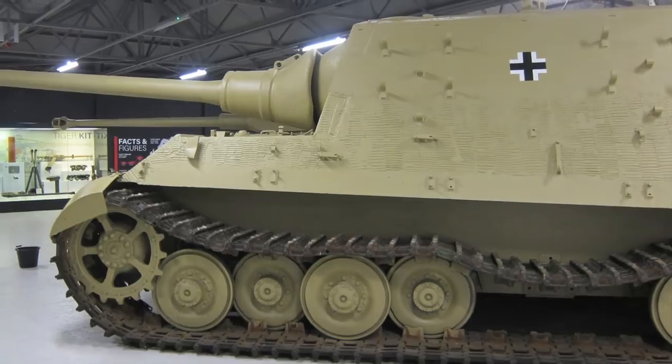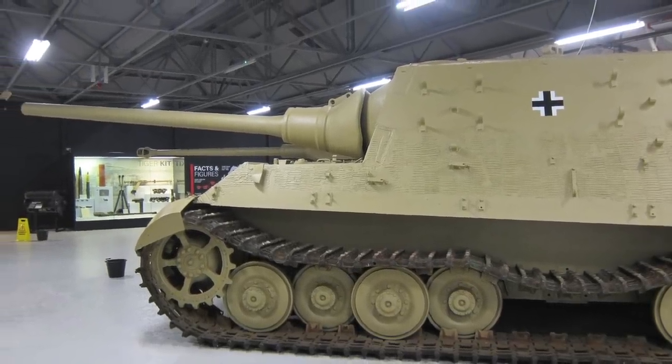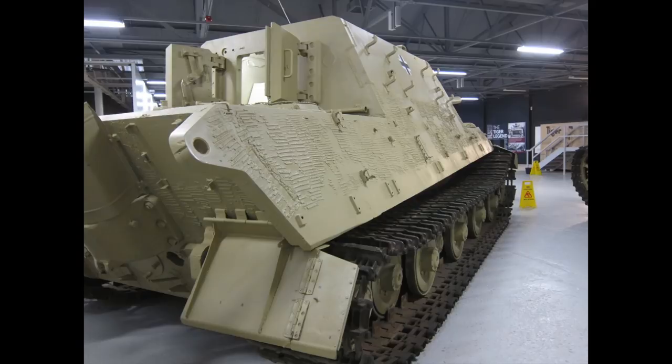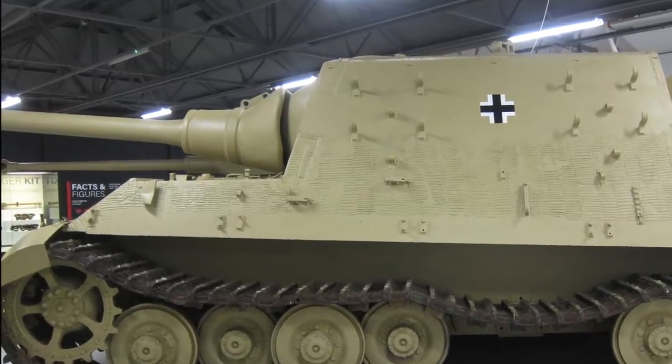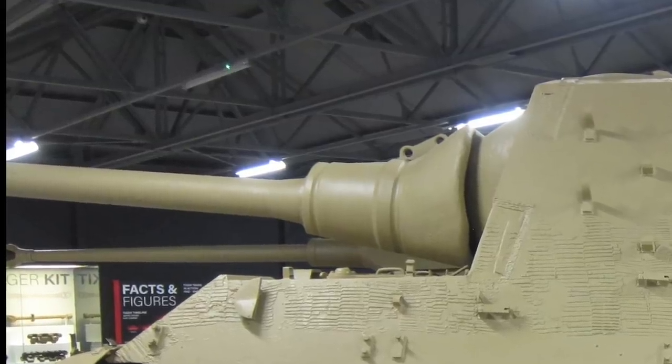The Jagdtiger, or Hunting Tiger, was at 72 tons the heaviest armoured vehicle of World War II. Armed with a 128mm Pak 44 main gun, it outranged and outshot all Allied tanks. But it was built in microscopically small numbers,